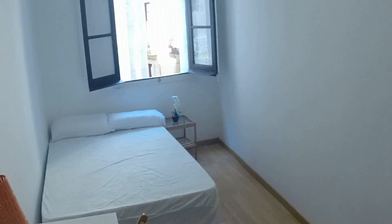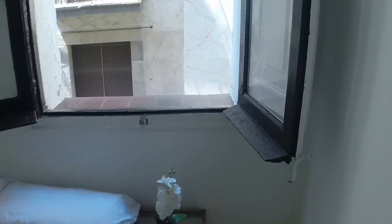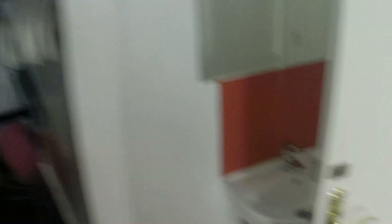Here's bedroom number one. As you can see, it's very big. You have a lot of light, it's really bright. You have a double bed, a table. Here's the view that you have. And with a desk, with a drawer right here. And here's the built-in wardrobe.